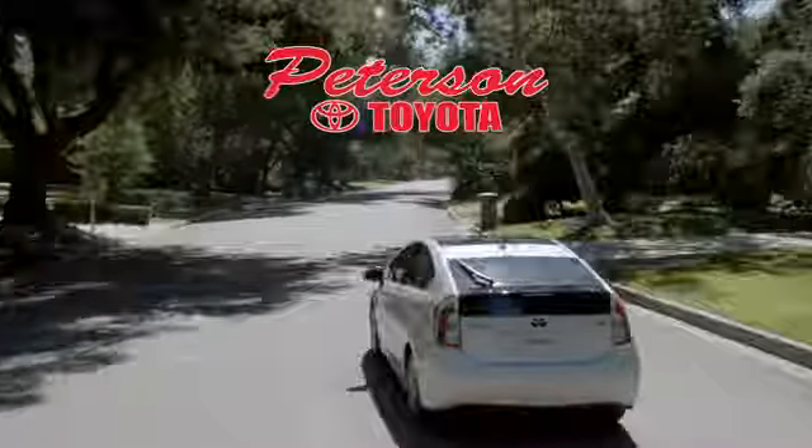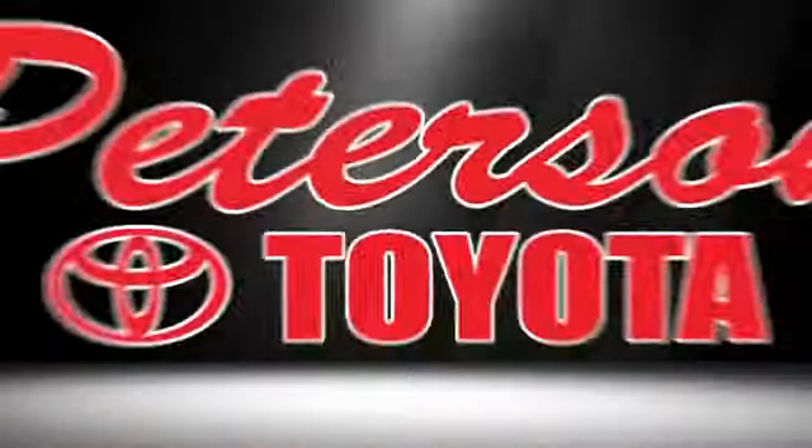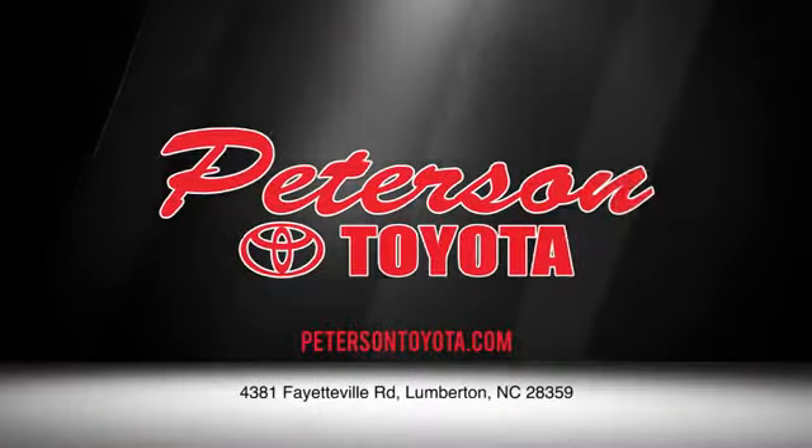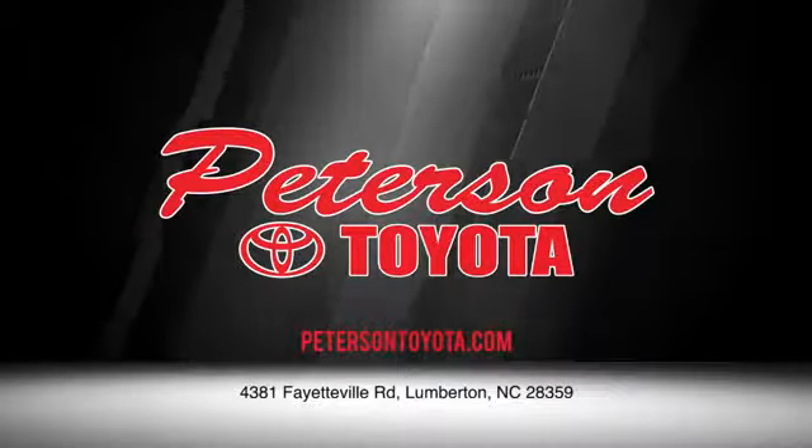Take it for a test drive today. Peterson Toyota — call, click, or stop in. We're conveniently located at 4381 Fayetteville Road in Lumberton. We look forward to doing business with you.